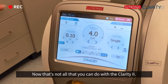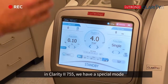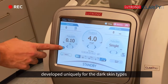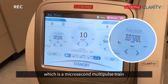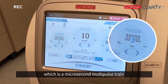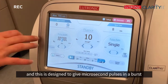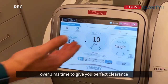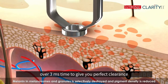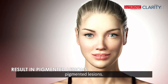That's not all that you can do with the Clarity 2. The Clarity 2 755 has a special mode developed uniquely for darker skin types, which is a microsecond multi-pulse train. This is designed to give microsecond pulses in a burst over a 3 millisecond time to give you perfect and safe clearance of multiple types of dark skin pigmented lesions.